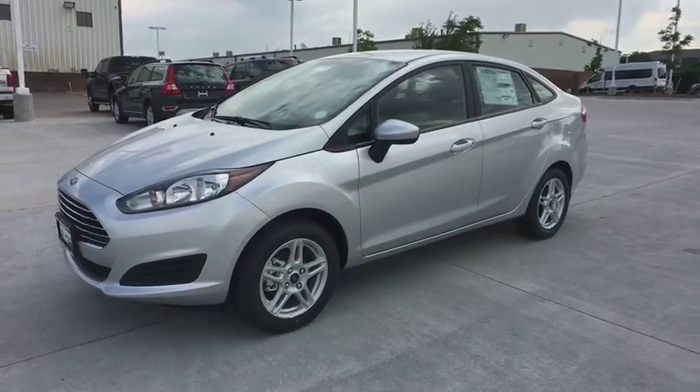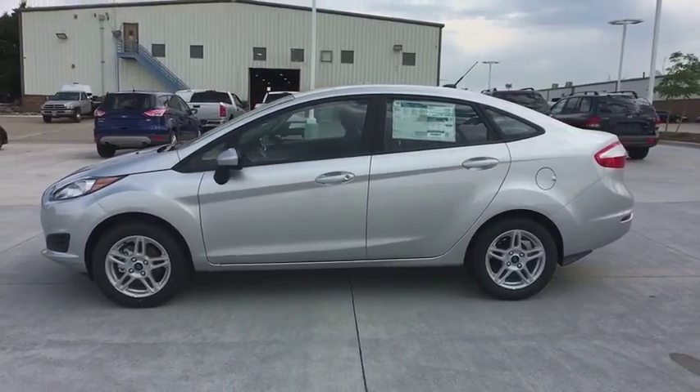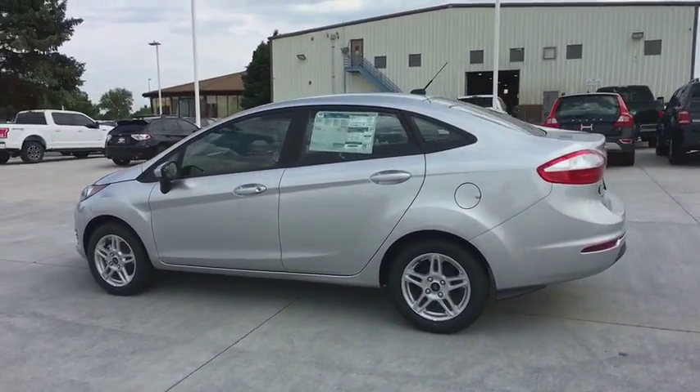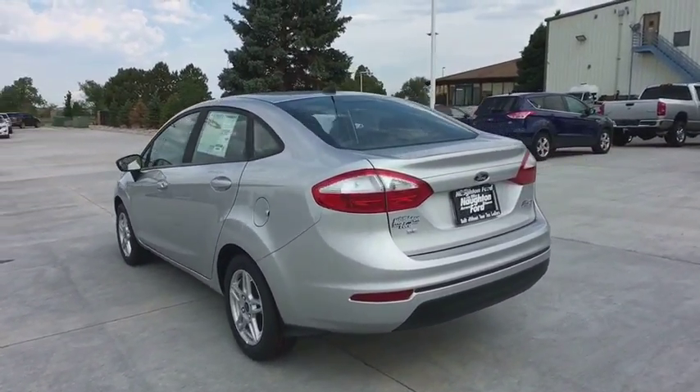2018 Ford Fiesta. Ford will be offering a wide range of options and accessories on the Fiesta in a play to make the Fiesta highly customizable to fit the preference of its drivers. Here are some of this vehicle's great options.